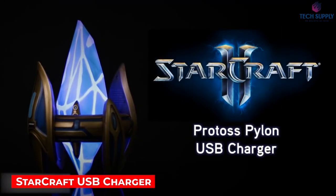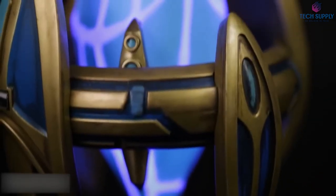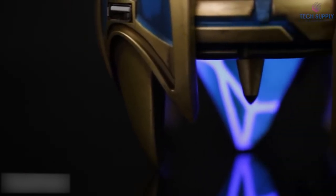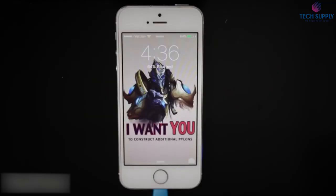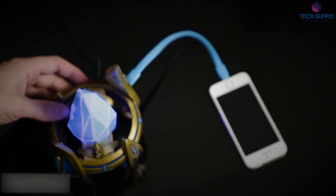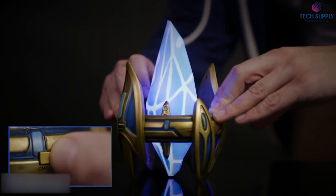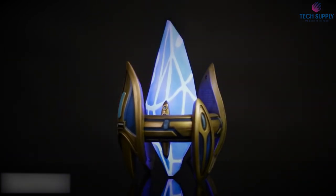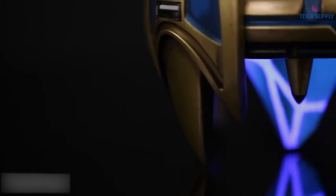Starcraft fans, this one is for you. It's a Protoss Pylon USB Charger. It gives you access to the tremendous psychic energy matrix emanating from it. But in case you can't tap into that, it also has an AC adapter. Its two USB ports can power all your devices that charge via USB — just make sure you have a suitable cable. The output power is not that big, but this thing also doubles as a night lamp.